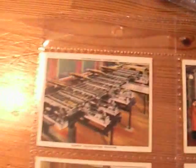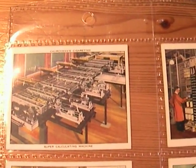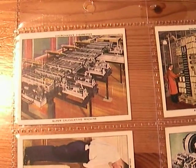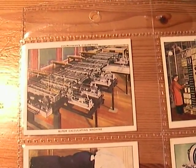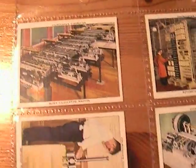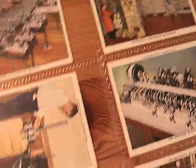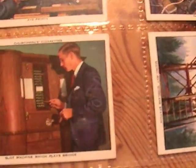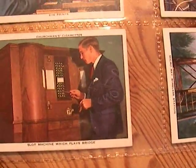And perhaps the most interesting card of them all, although at first sight it might not look like it — super calculating machine. Was this the first operating computer? Anyone who knows, just leave us a comment down below. And then we've got weighing the earth, eye prints, and the slot machine which plays bridge.